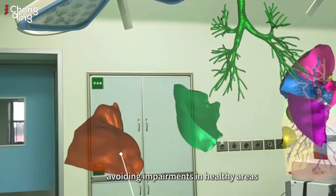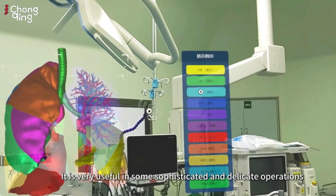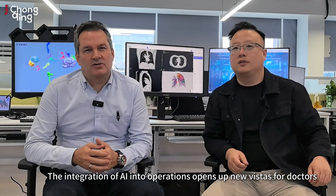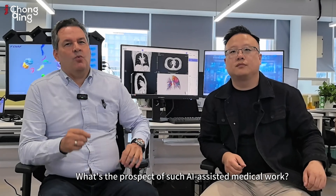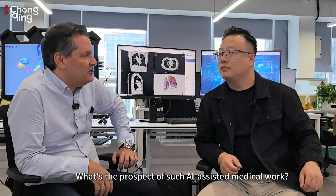Avoiding impairments in healthy areas is very useful in sophisticated and delicate operations. The integration of AI into operations opens up new vistas for doctors. What is the prospect of such AI-assisted medical work?